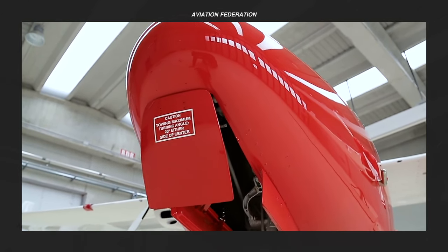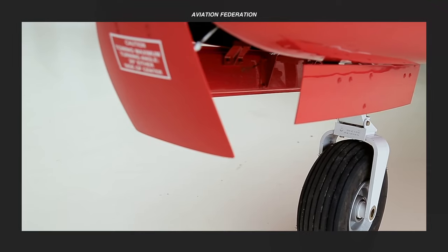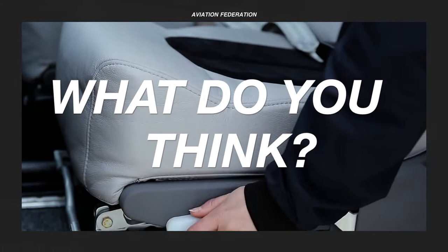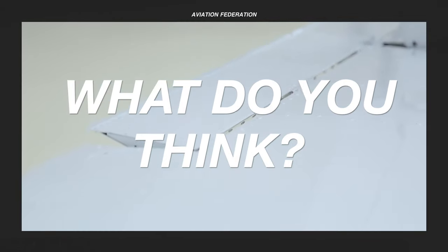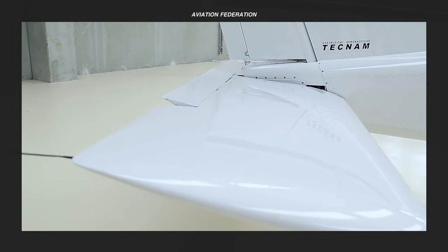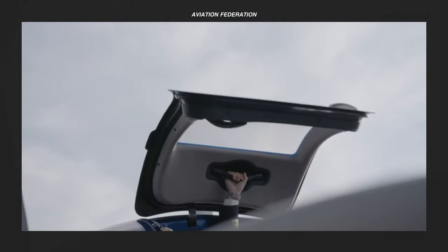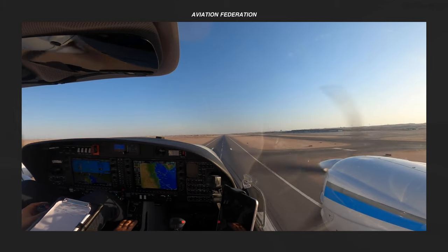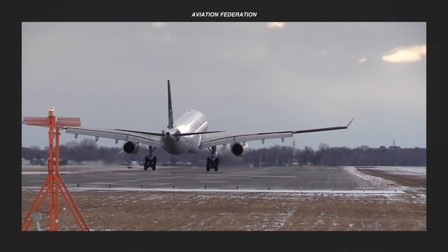Did you find the perfect twin-engine piston aircraft that fits your needs? Are there others out there that deserve to be on this list? If you want more aviation goodness, please check out the rest of the channel. Subscribe, and don't miss out on our next video. Until next time, thank you for watching and fly safe.